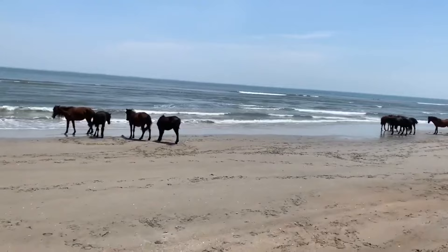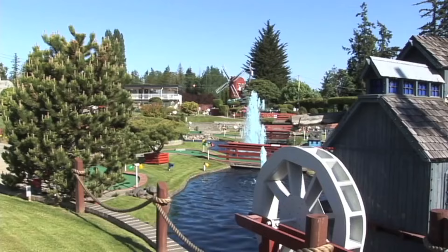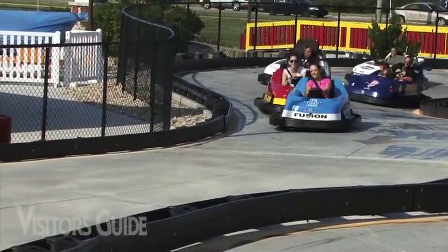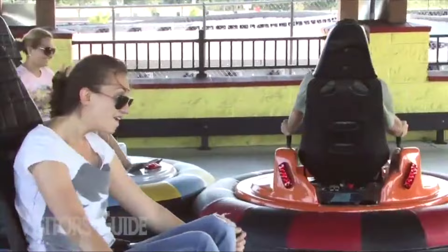For those looking for more excitement when they exit the beach, they should head up to Kill Devil Hills. This town is home to the Paradise Fun Park, a great adventure space for the whole family that features a go-kart track, a mini golf course, bumper cars, and a massive arcade. There is something for everyone at the Paradise Fun Park.